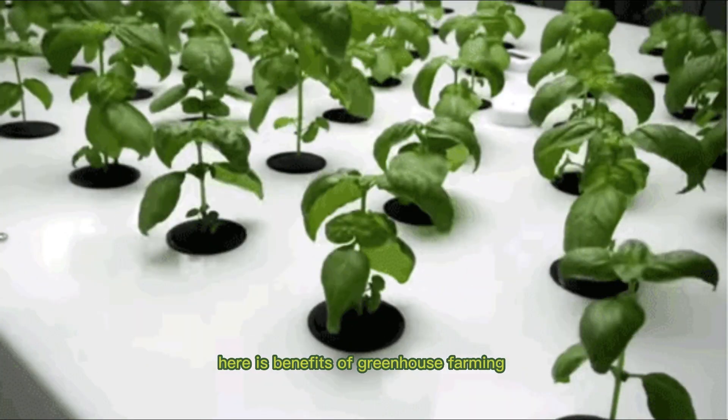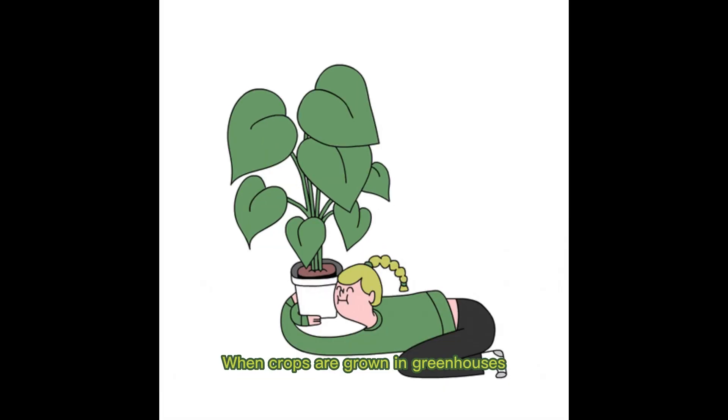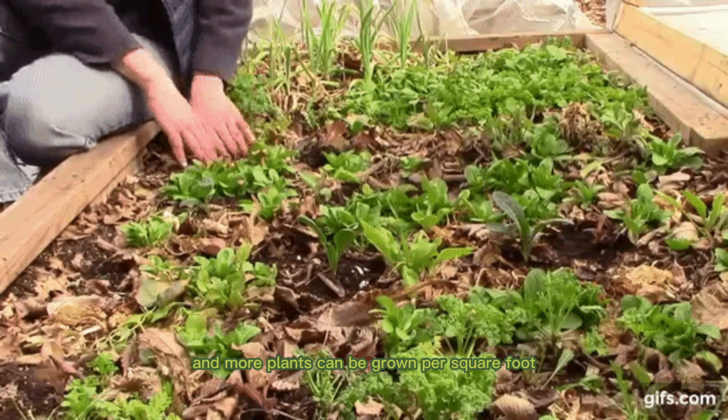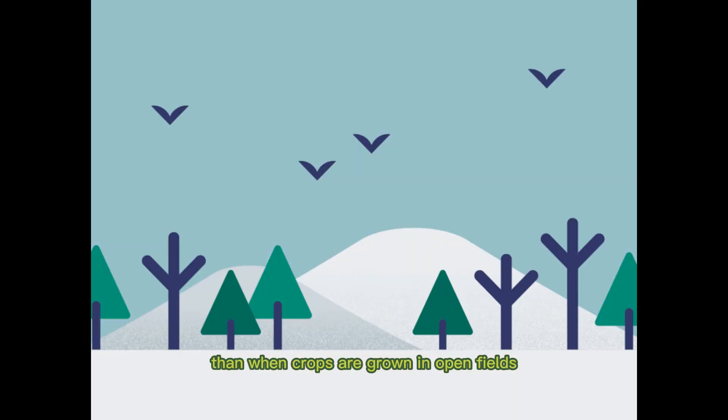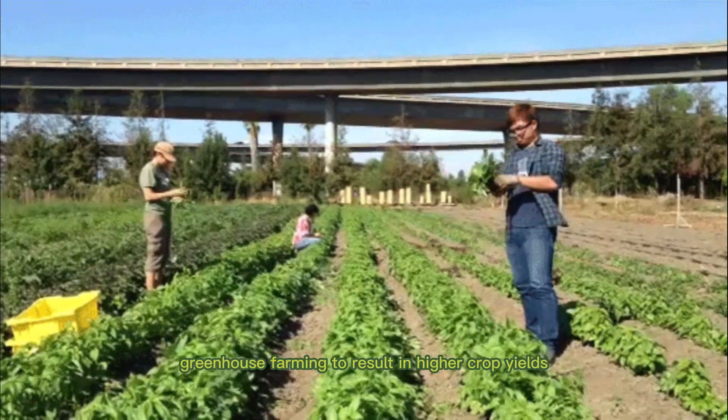Here are the benefits of greenhouse farming. 1. Increased production. When crops are grown in greenhouses, the optimal climate conditions for plant growth can be created, and more plants can be grown per square foot than when crops are grown in open fields. This allows greenhouse farming to result in higher crop yields.